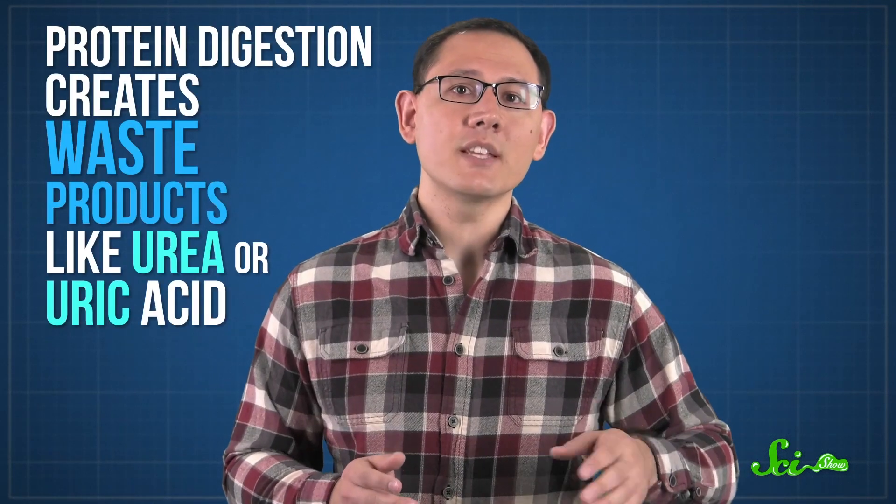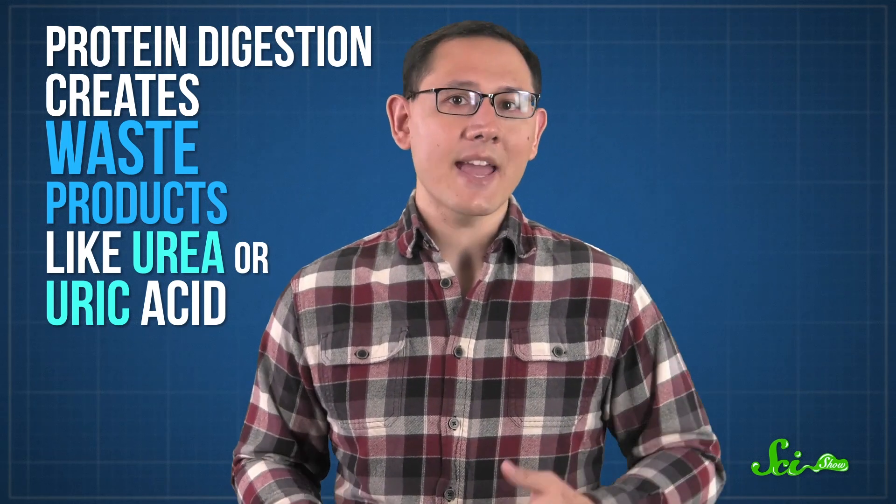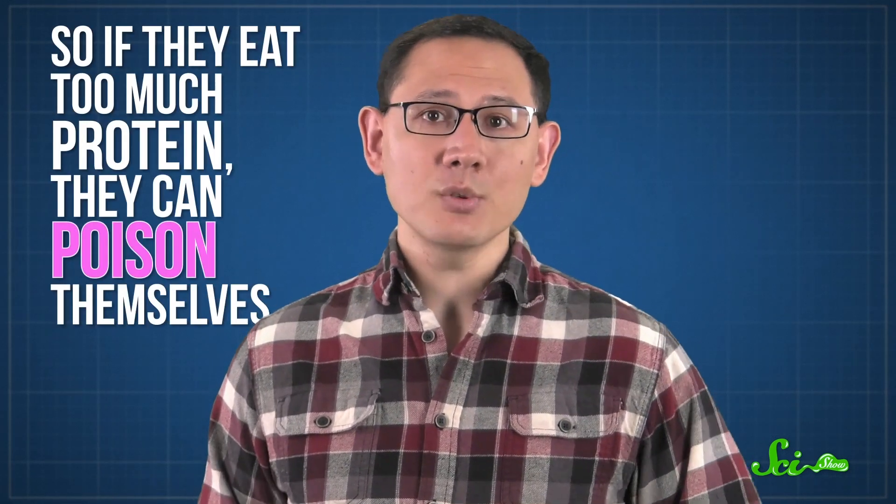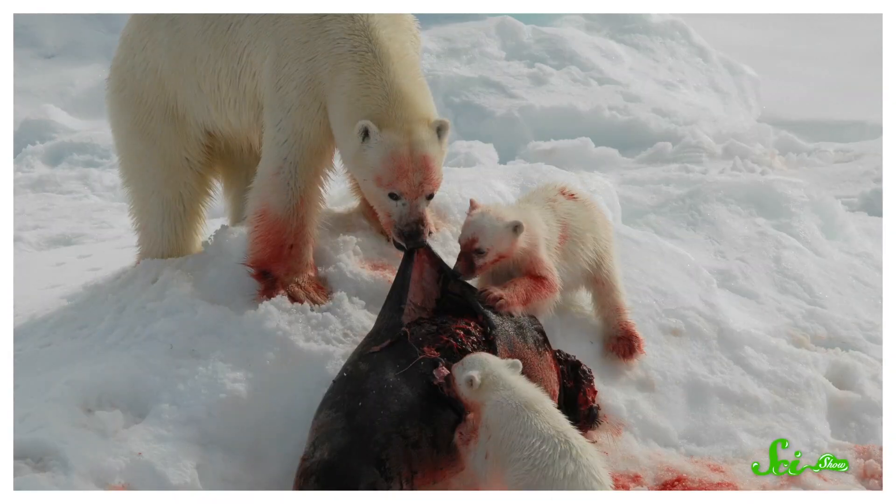Protein digestion creates waste products like urea or uric acid, which the body needs to dilute to make safe. Despite all of the ice around, there's actually not that much drinkable water available to the bears, so if they eat too much protein, they can poison themselves. That's why, if you look really closely at a nature documentary, you'll see that polar bears munching on seals aren't actually eating that much of the meat — they're going for the blubber, because it contains a lot of fat and fluid.